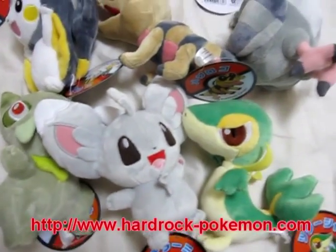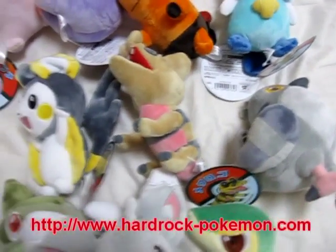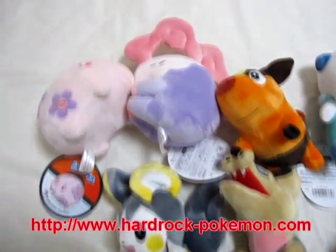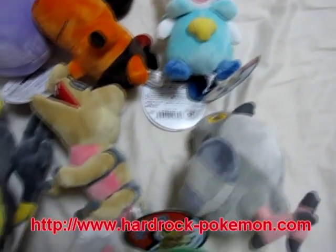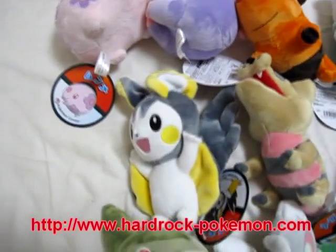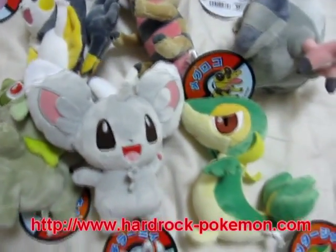And I have these available on my website. The address is on the bottom of the screen. Check it out if you're interested. All of these are for sale, and they won't be available for too long. They're quite popular actually, so check it out.